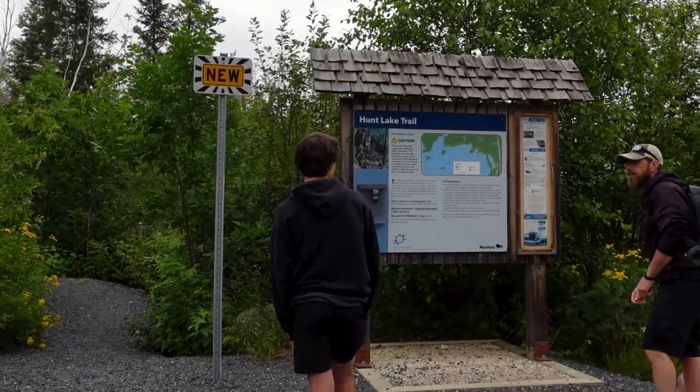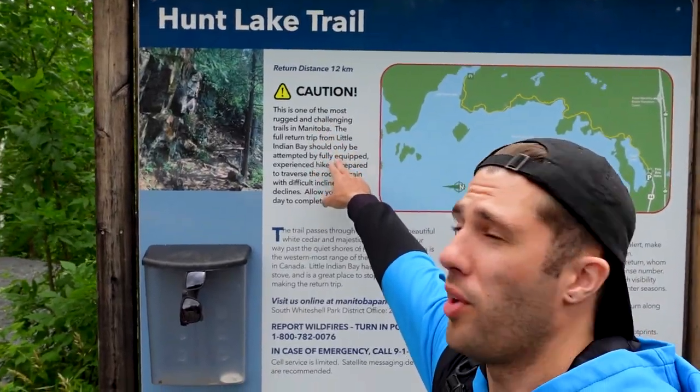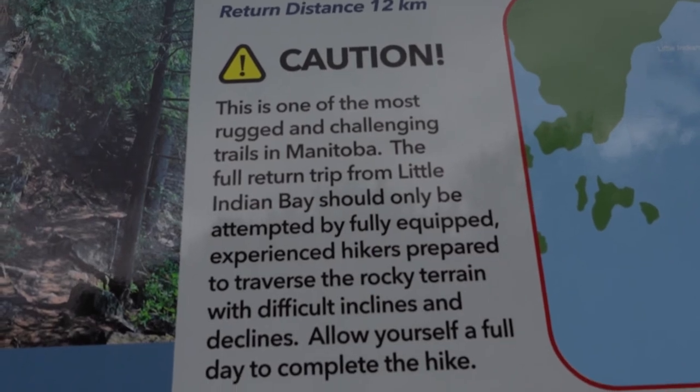Alright guys, we just arrived here at Hunt Lake Trail in West Hawk Lake, Manitoba, Canada. It says this is one of the most rugged and challenging hikes in Manitoba, and I've been on one or two hikes, so I should be good to go. Let's get started.